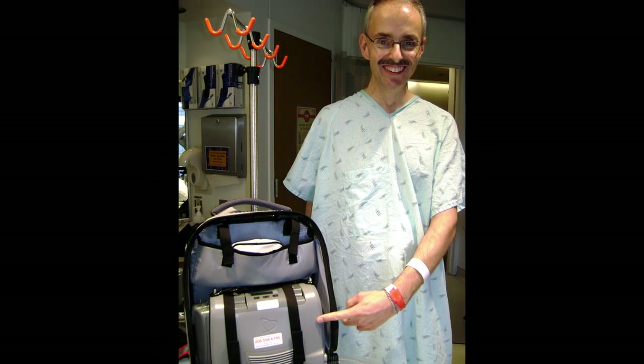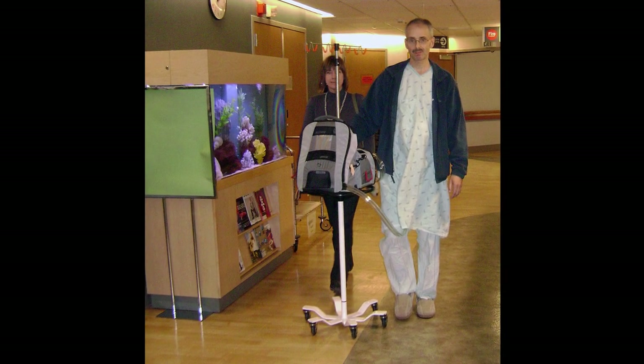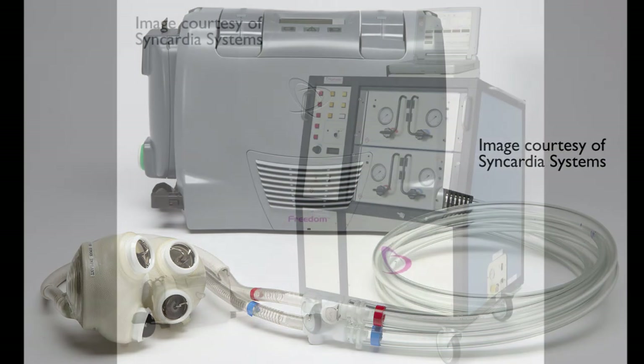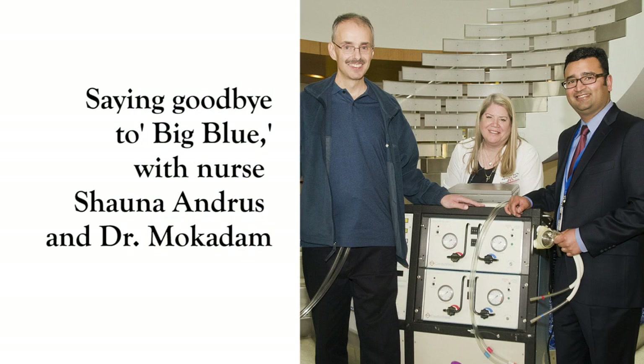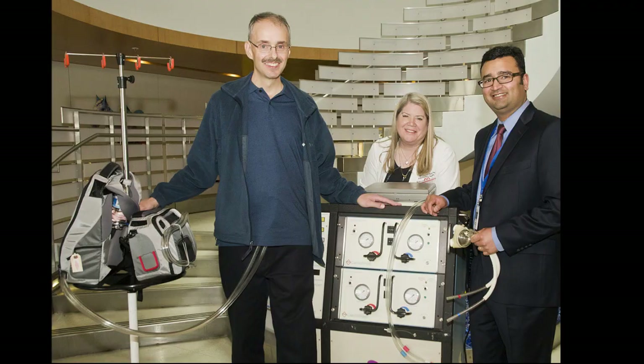Mr. Marshall right now is doing extremely well. He's walking more than a mile a day in the hallways. The manufacturer has developed a Freedom Driver that's under clinical trials, and we participated in that clinical trial. It's much smaller than the original driver, which is a 400-pound machine called Big Blue. Big Blue keeps you in the hospital.